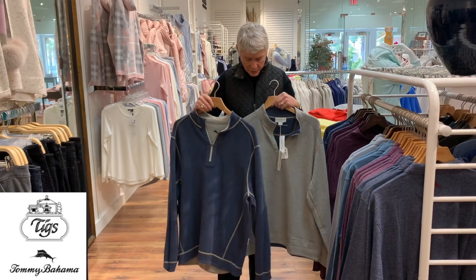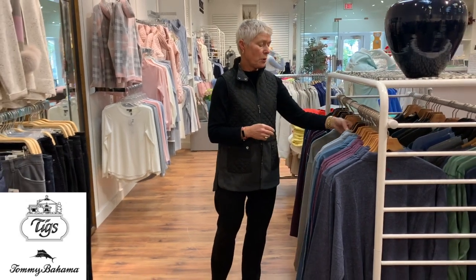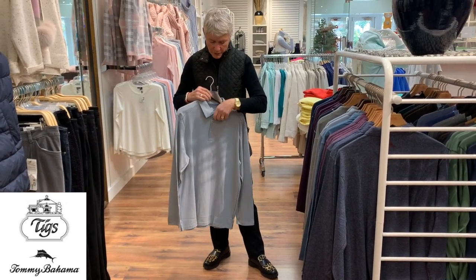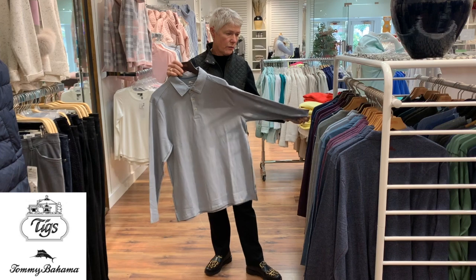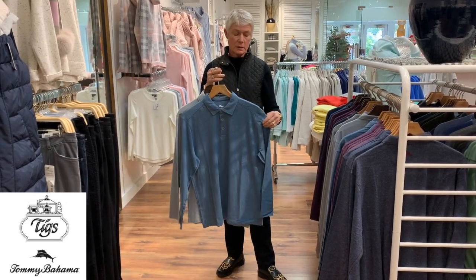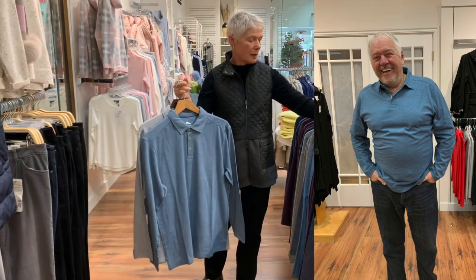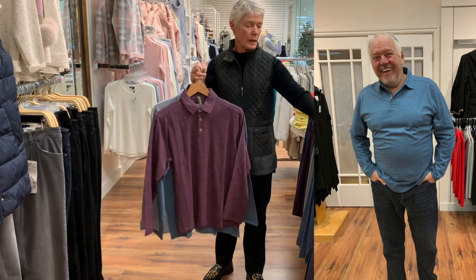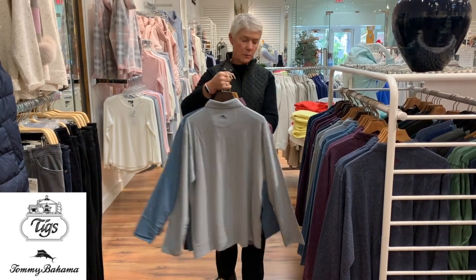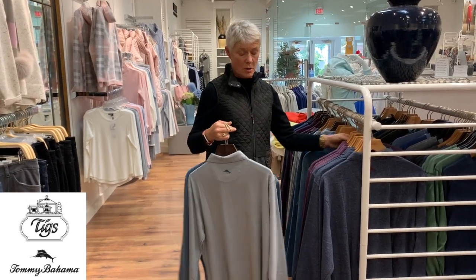Here's another half zip in denim blue and light gray. The last style is called the polo, with a little collar and button down the front. There are four colors: light blue, turquoise, berry, and denim - really nice solid colors, lightweight and comfy. John likes them all, so if that's of any wisdom!